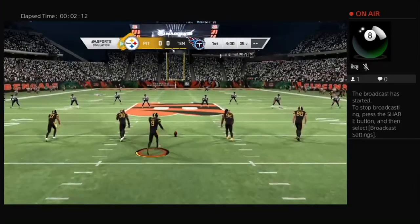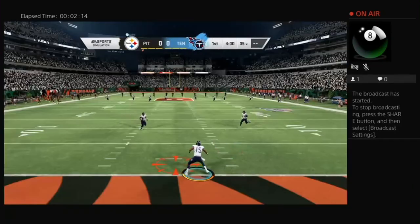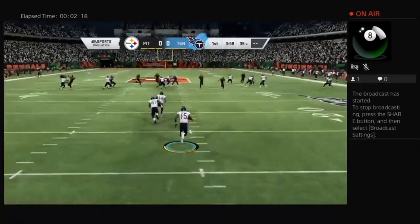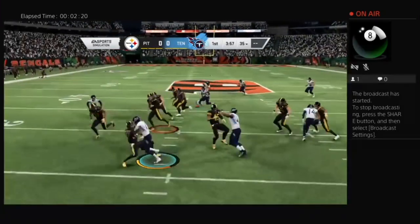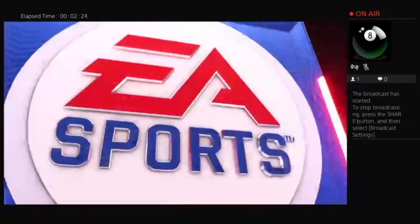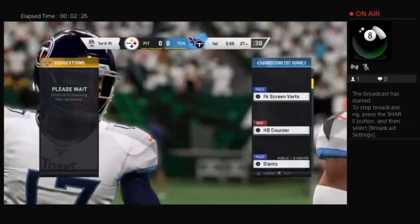Kicker Chris Boswell gets it started, and we are underway from Cincinnati. The kick is taken in at the one, and he'll take this across the 25, a couple extra yards up to the 27 yard line.